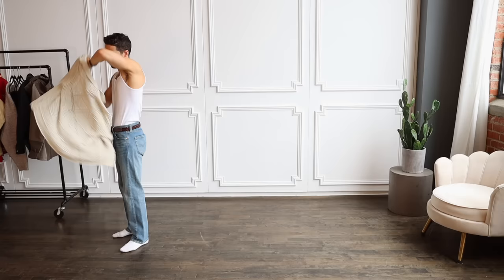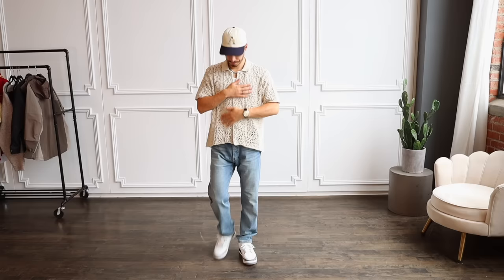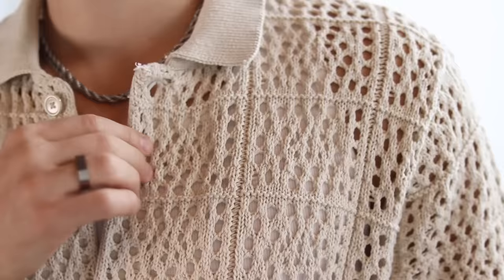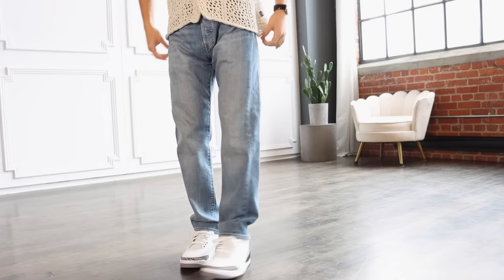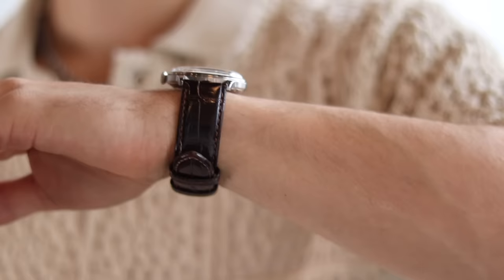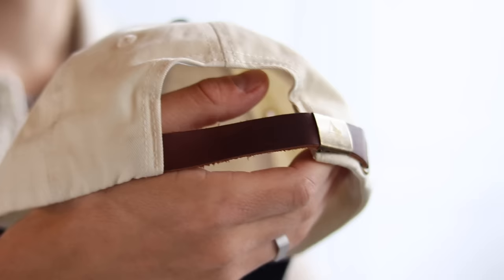Moving forward, we have some more summery vibes with this Stussy mesh shirt. Crochet shirts are an absolute essential for summertime — they're super breathable and very stylish. The jeans are the most classic pair of all time: the Levi's 501 with a nice straight regular fit, roomy along the thighs with a nice wide leg opening. Accessories include an Orient Bambino automatic watch and an Ame Leandor two-tone cap to complete the look.